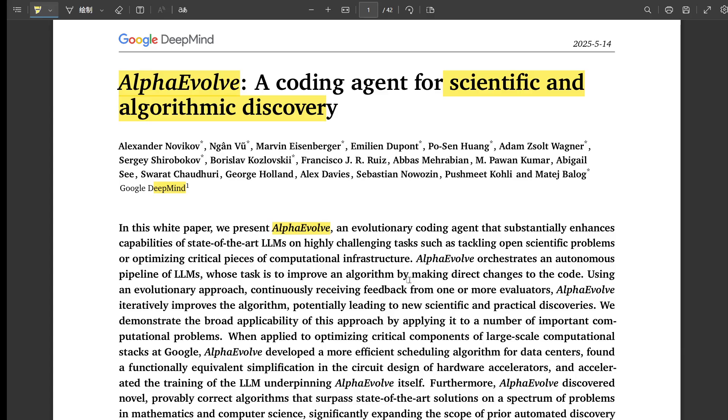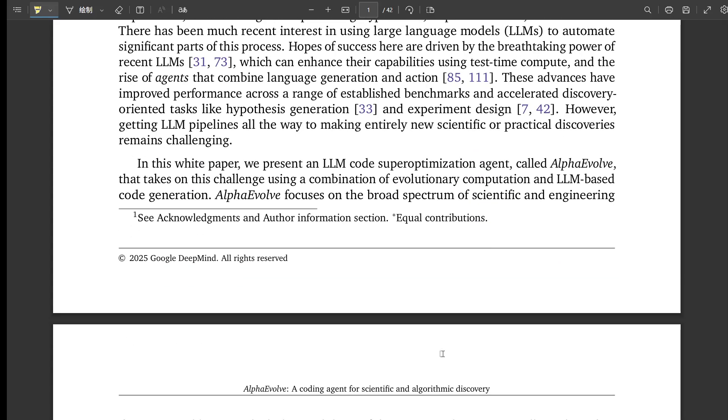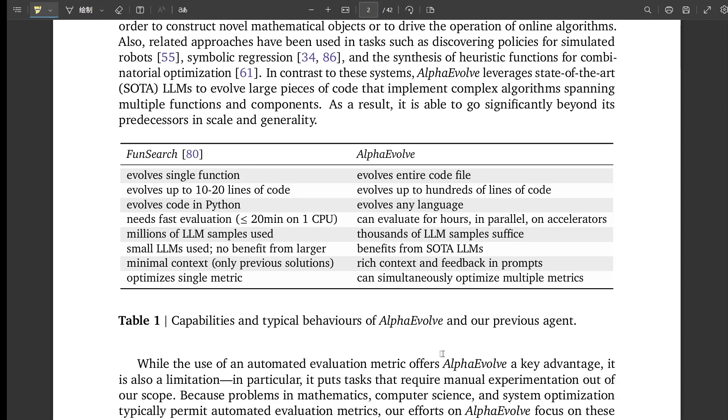The key innovation is its use of an evolutionary algorithm. Instead of just generating code directly, it works in a cycle: an LLM suggests changes to the code, that code gets automatically tested against some metrics, and then the good solutions — the promising ones — are kept and used to generate the next round of changes. It's kind of like Darwinian evolution but for computer code. The core insight is that automating that generate-test-select loop lets you explore a huge space of possibilities, way more than a human could manage manually.